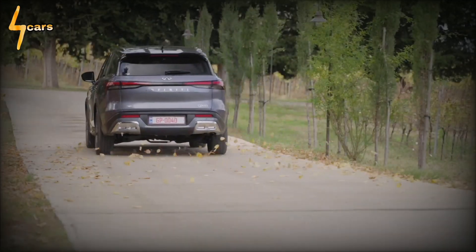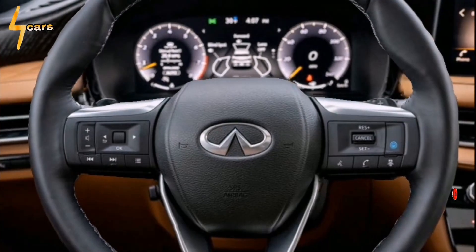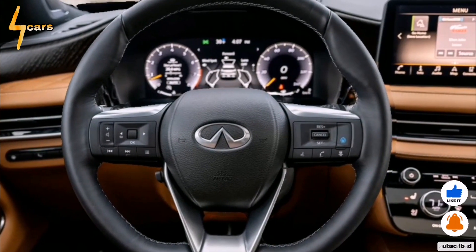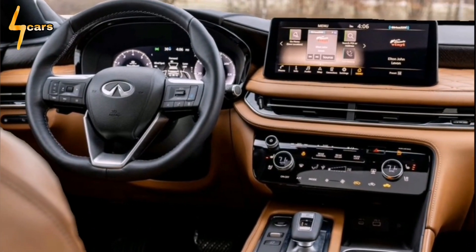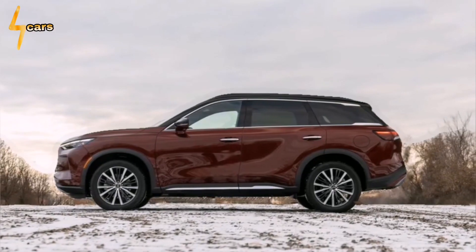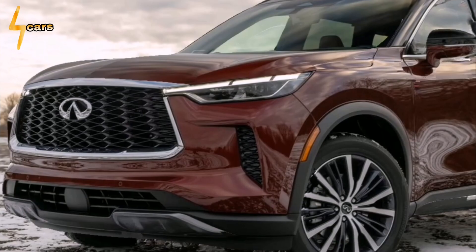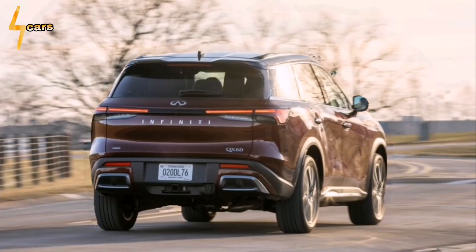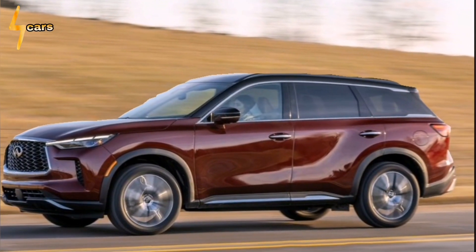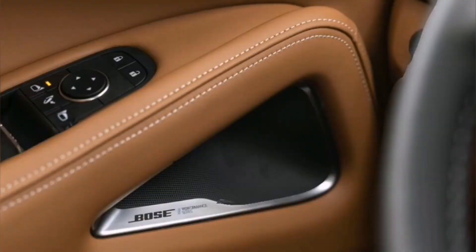The new QX60 effectively covers the bases as a three-row family hauler. However, even fully kitted out with a digital rearview mirror, head-up display, and 360-degree view monitor, there's not much here that cannot be found in the top-trim Kia Telluride or Hyundai Palisade — either of which would be $10,000 less than our test car's $68,390 sticker. Then there's the closely related Pathfinder, which tops out around where the QX60 starts, just over $50,000, and is nearly as luxurious. The QX60's core competencies are much improved, but Infiniti needs to reach further to cement this model's premium brand credentials. Maybe it'll help to gaze at some rocks and trees. Thank you for watching.